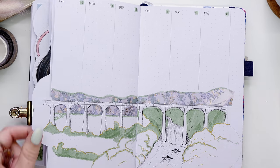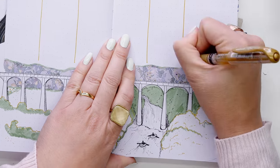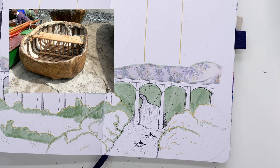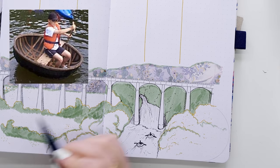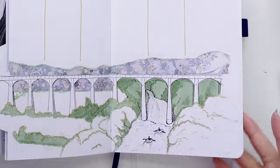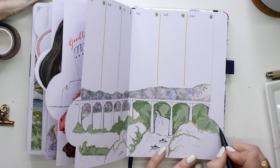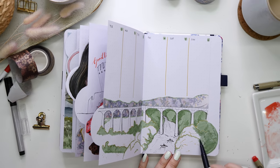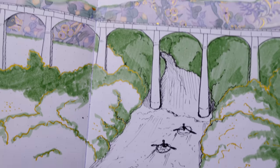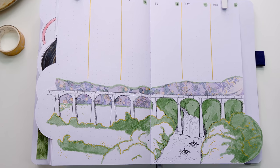I decided to use mainly marker and some fine liner. In the River Dee below the aqueduct I've included a couple of little round boats called coracles — a small, rounded, lightweight boat traditionally used in Wales. I thought that was a cute way to tie in another unique Welsh element. I used a little bit of washi tape again — that purple one with green really brought it out — to add a little bit of impact to this page, and then we were done.